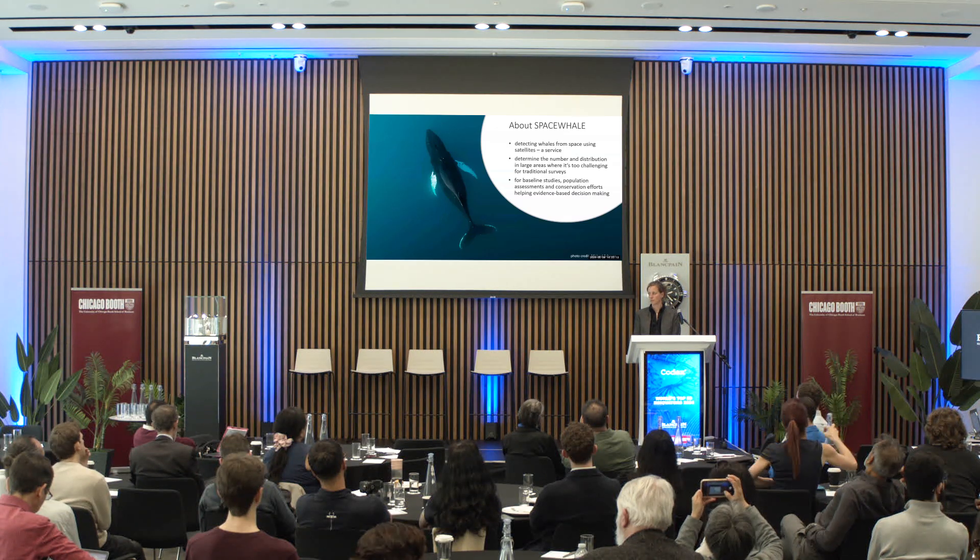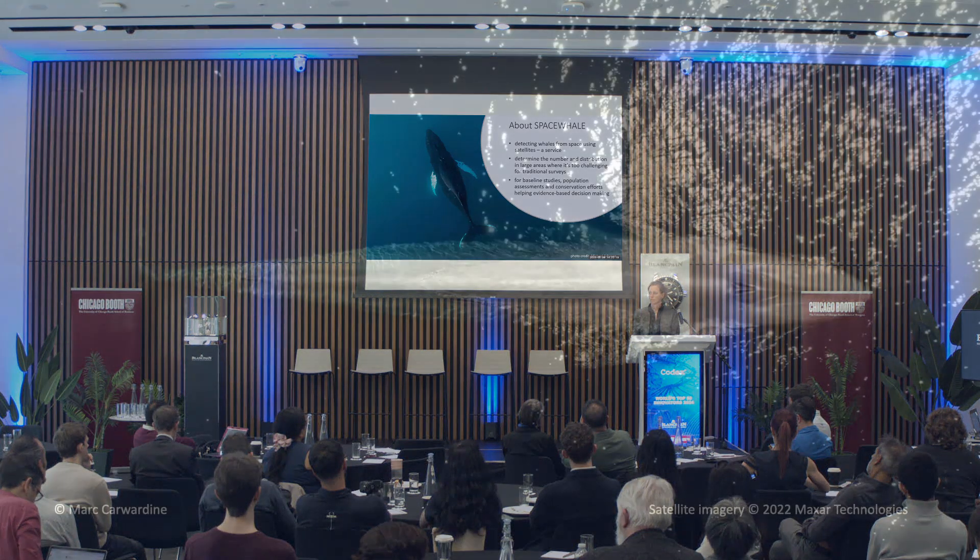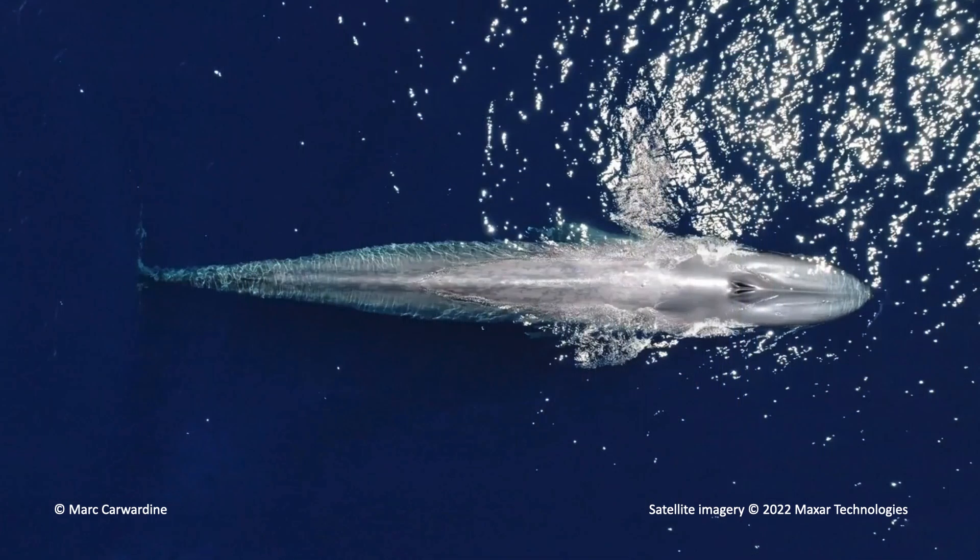With SpaceWare, we are detecting whales from space using satellites combined with artificial intelligence. We determine the number and distribution in large areas where it's too challenging for traditional surveys. For baseline studies, we use it for population assessment and conservation efforts.